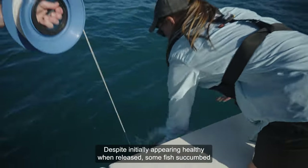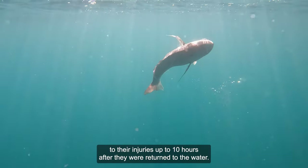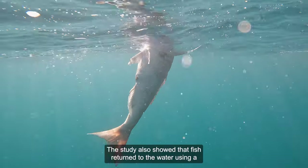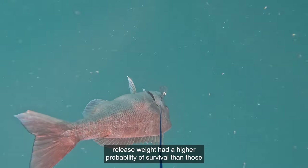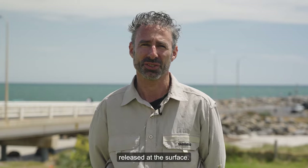Despite initially appearing healthy when released, some fish succumbed to their injuries up to 10 hours after they were returned to the water. The study also showed that fish returned to the water using a release weight had a higher probability of survival than those released at the surface.